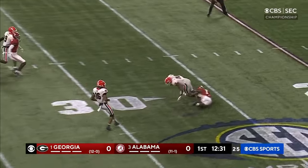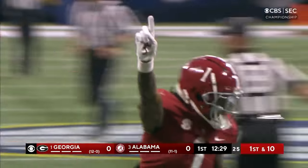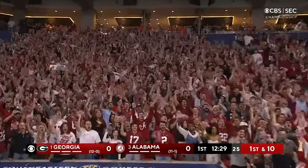Jackson camps under it, takes it at the 27, goes down at the 27. And it's Jamison Williams. Last week he got a targeting call on punt coverage; this time he gets a tackle.